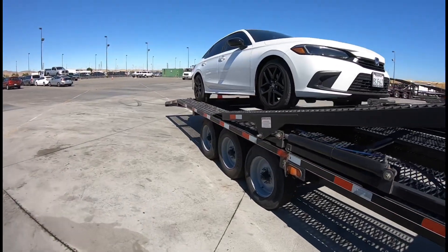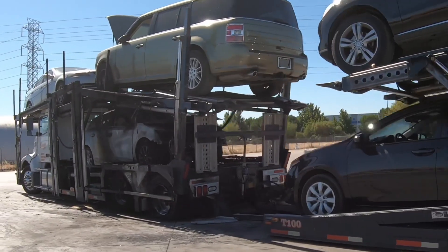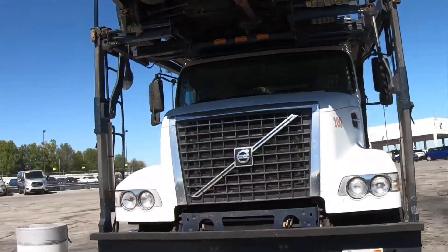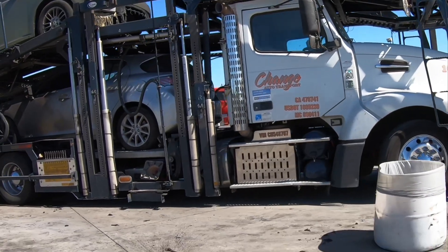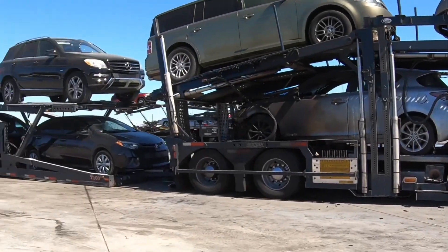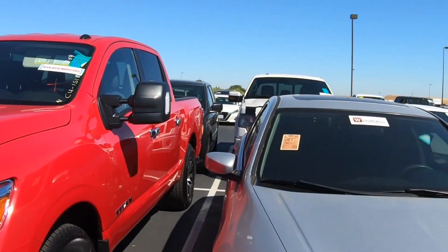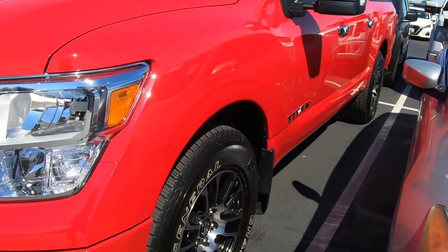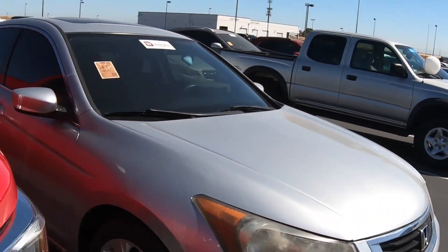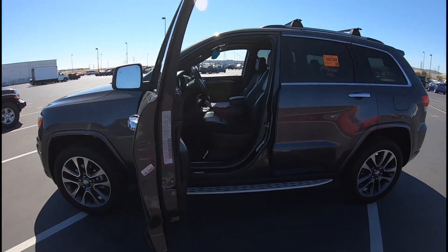We're going to deliver this vehicle and pick up three. We already have our gate passes. This is our truck, and what we do is make sure the wheels are not flat. That side looks good, this side looks good.